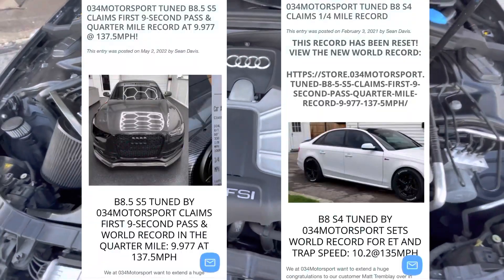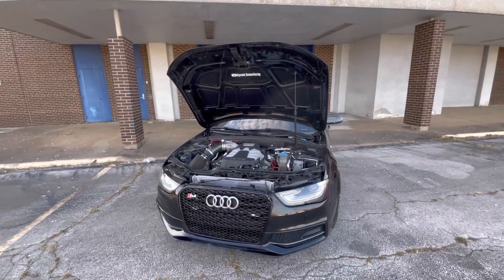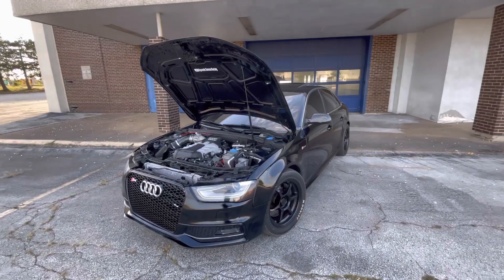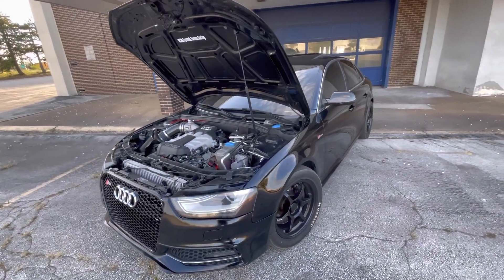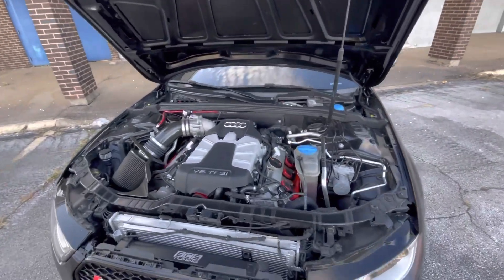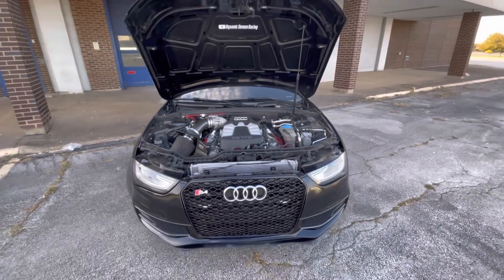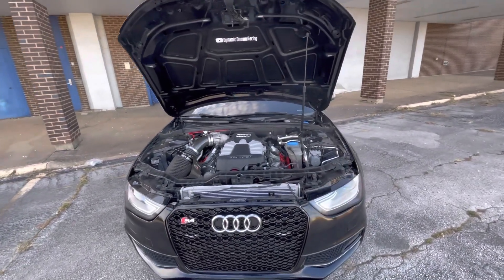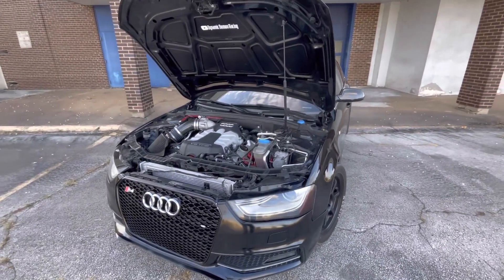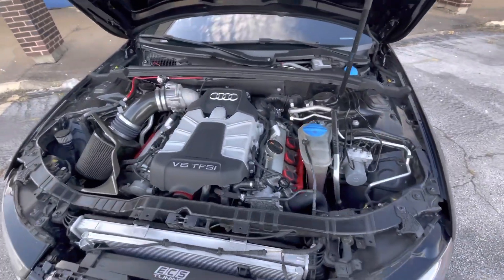Numbers don't lie — 034 Motorsports is the current world record holder, they have more horsepower and better numbers. I would highly recommend going with 034 Motorsports instead of APR. And if you don't want to go with 034, at least go with IE instead of APR because APR is on the outdated side. So those are the reasons: reason number one, flash from home; reason number two, they're the current world record holder; reason number three, they have a lot of different files to choose from. And a fourth bonus reason was the customer service.